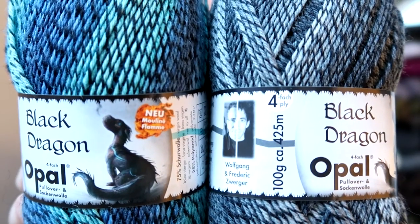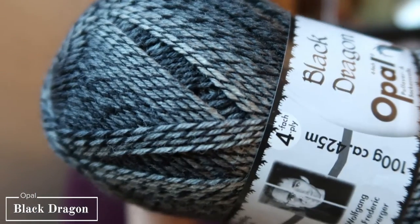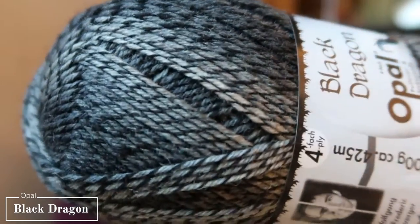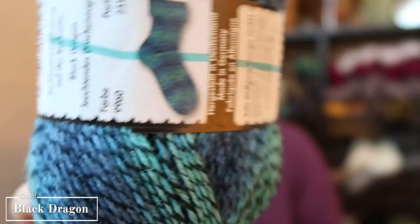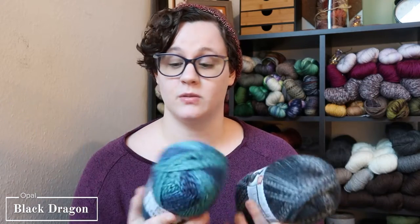The first two skeins I got from the German yarn store were these Opal Black Dragon skeins. Both are 75% virgin wool and 25% polyamide. I got one in a self-striping gray-to-black marled effect, and another in blue with teals — also a marling gradient effect. I have not used Opal before and I was very excited for the marling effect. They are very, very soft and I know they will knit up very well. Both could easily be socks for myself or for Shane.